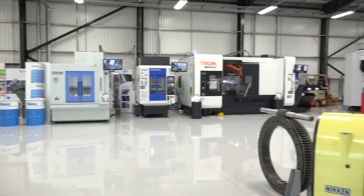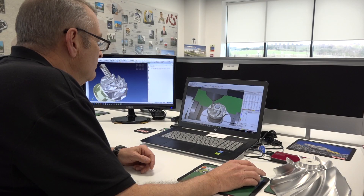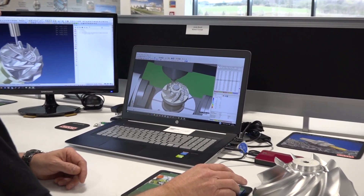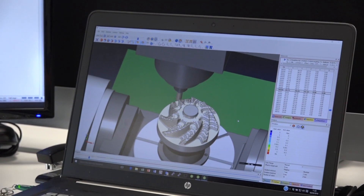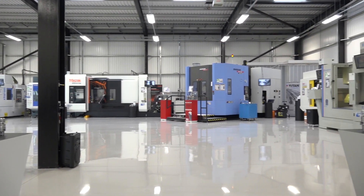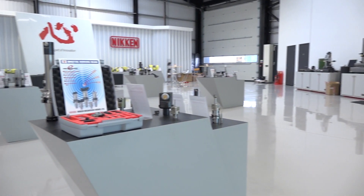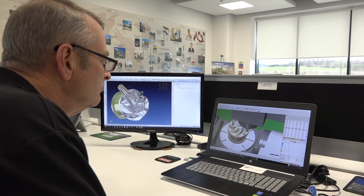Thank you very much for the invitation to the Nikan Innovation Centre. Can you tell me a little bit more about the partnership that you actually have with Nikan? It's kind of a strategic partnership for us. We've invested some software and plenty of time and man hours to help these guys produce parts and drawings and running the machines. Because they've got such a breadth of machines across the centre, it enables them to show different aspects and how the software will work in those different areas.